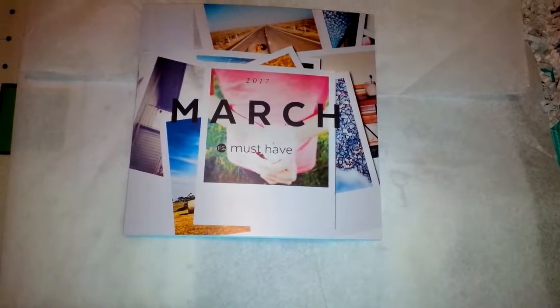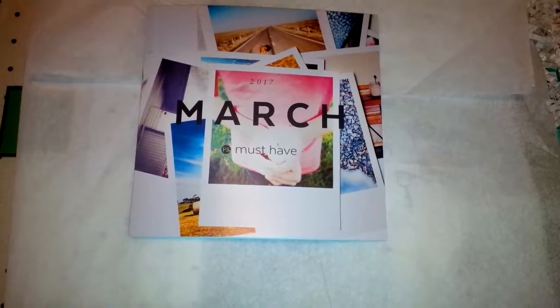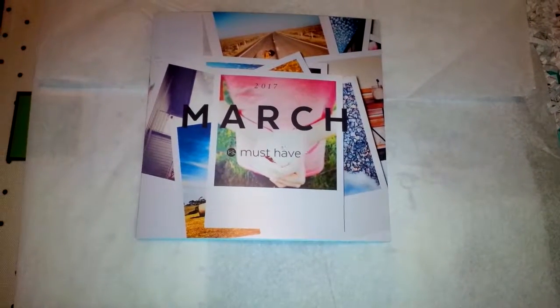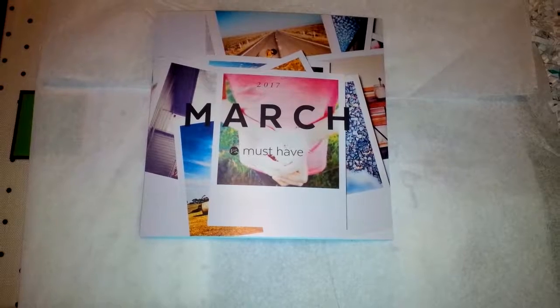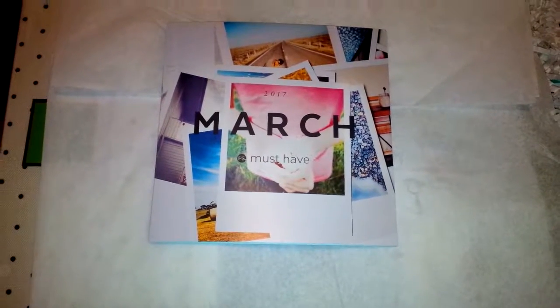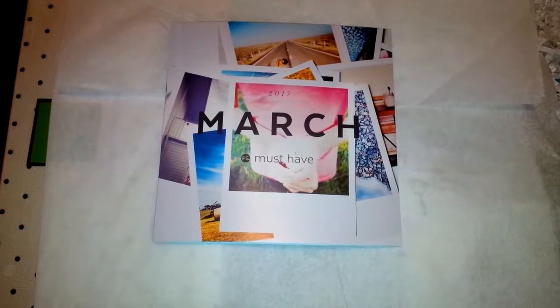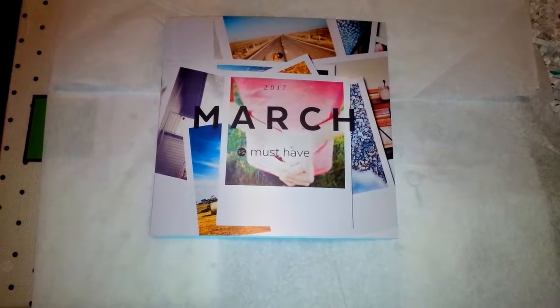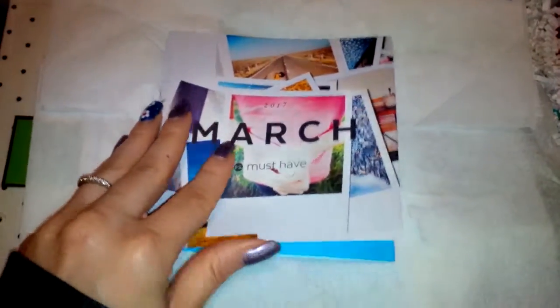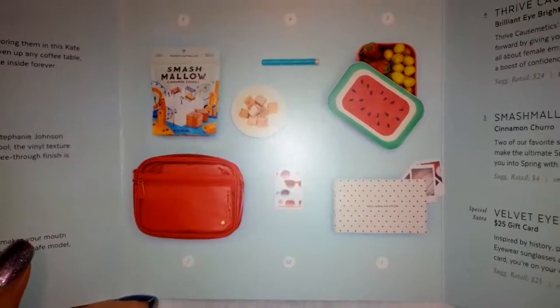Hi everyone, welcome back to my channel! Today I have the March Pop Sugar Must Have unboxing for you guys. I saw the spoilers first, then got an email from Pop Sugar with a discount code. I don't remember the code or if it's still valid, but they had some leftover boxes so I decided to order one. Let's take a look — this is everything that's going to be inside the box.